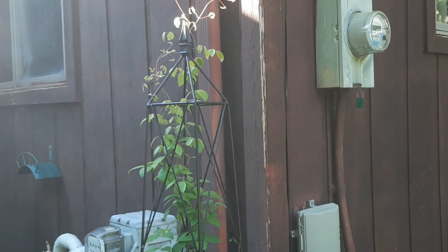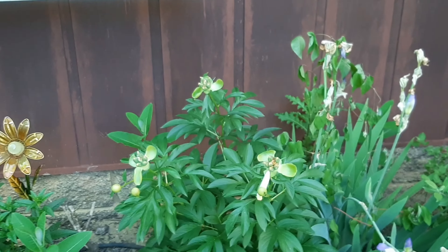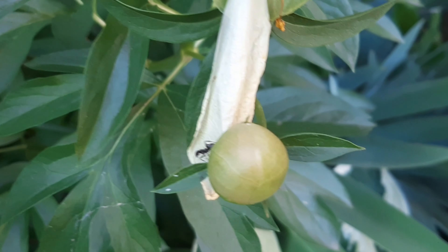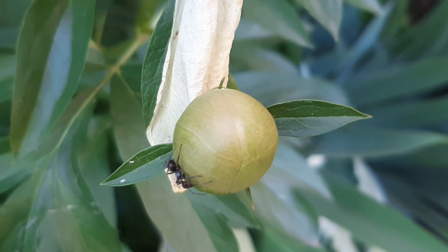The Henry clematis has reached the top of the obelisk — no flower buds yet. And the coral charm peony has bloomed, gone to seed, and put on new buds that the ants love. Is there some flowers on the tree? Hello! Hello, thank you.